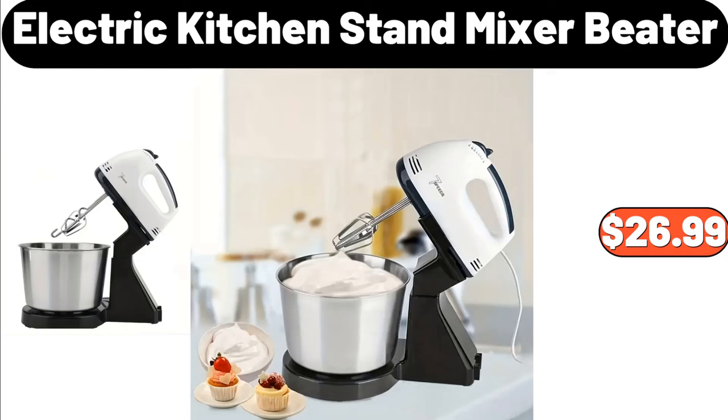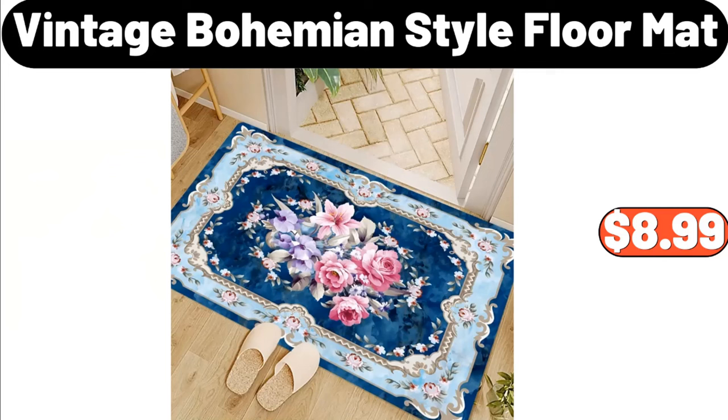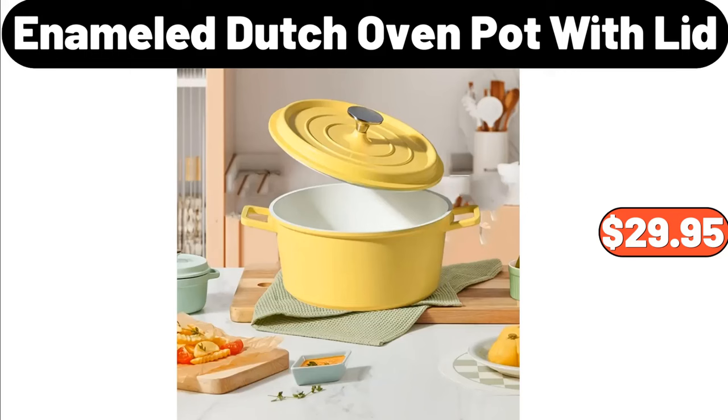Electric Kitchen Stand Mixer Beater, $26.99. Vintage Bohemian Style Floor Mat, $8.99. Enameled Dutch Oven Pot with Lid, $29.95.